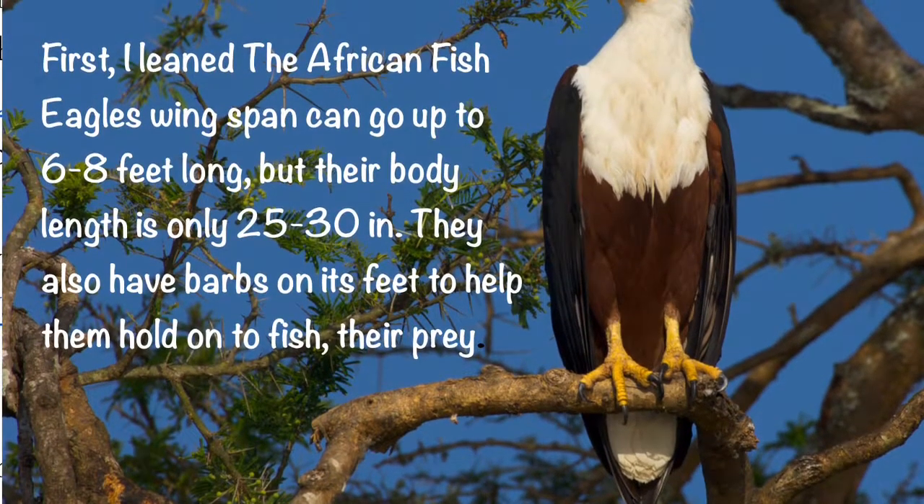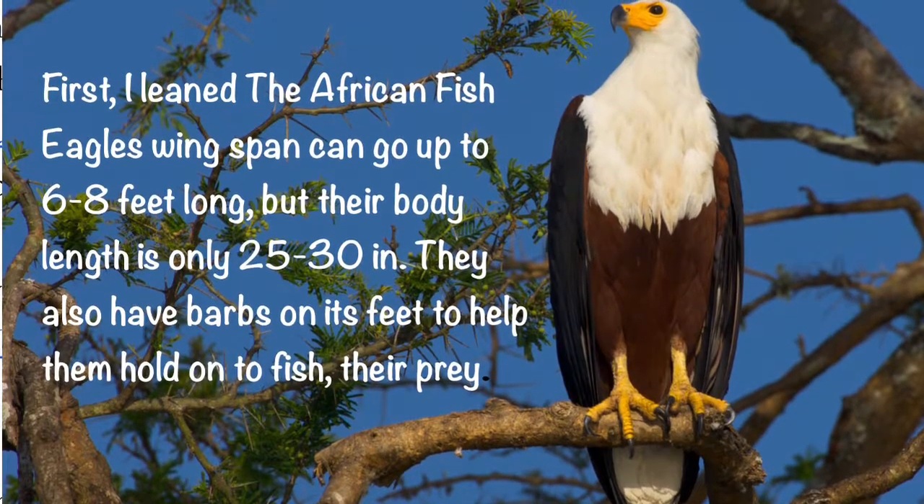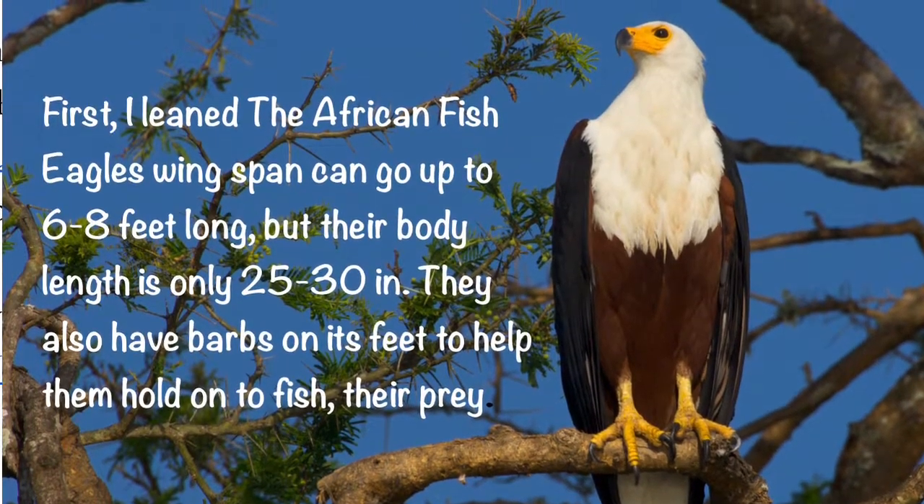I learned that the African fish eagle's wingspan can go up to 68 feet long, but their body length is only 25 to 30 inches. They also have barbs on their feet to help them hold onto the fish they prey on.